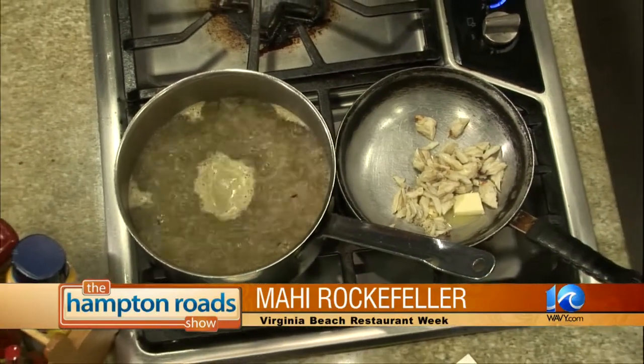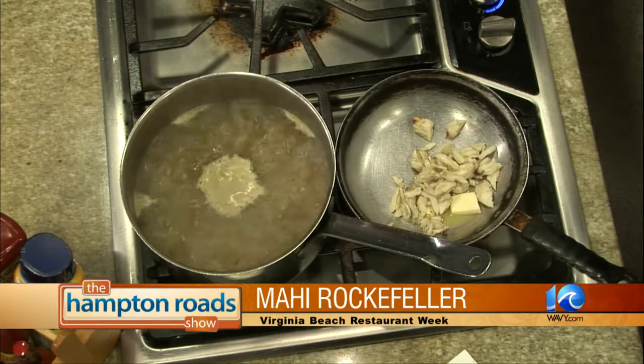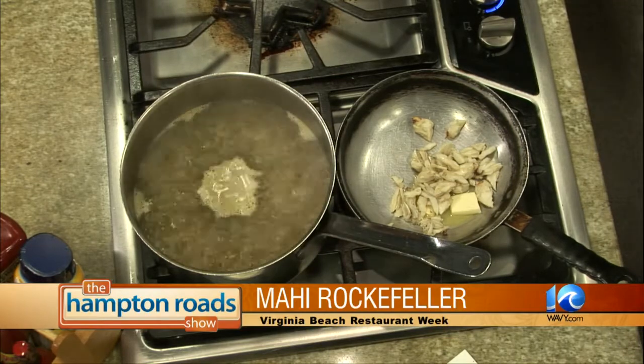What's your favorite thing on the menu for restaurant week? It's hard to narrow it down — we've got so many different choices. This is definitely one of the favorites; everybody loves this one a lot. We've also got a nice filet Oscar that everybody likes — a filet mignon on top of crab, asparagus, and béarnaise sauce.